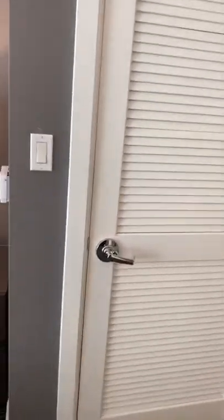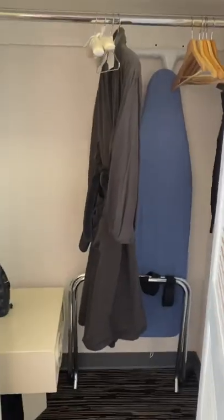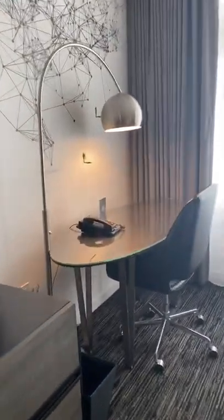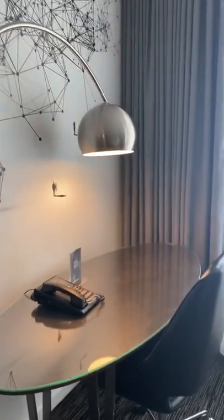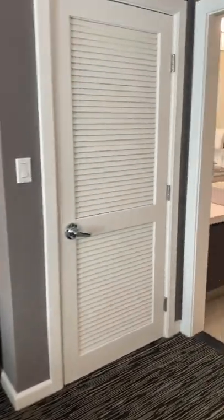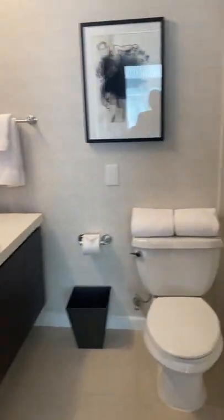Here's the closet, and there's the desk for the working area. We'll go ahead into the bathroom.